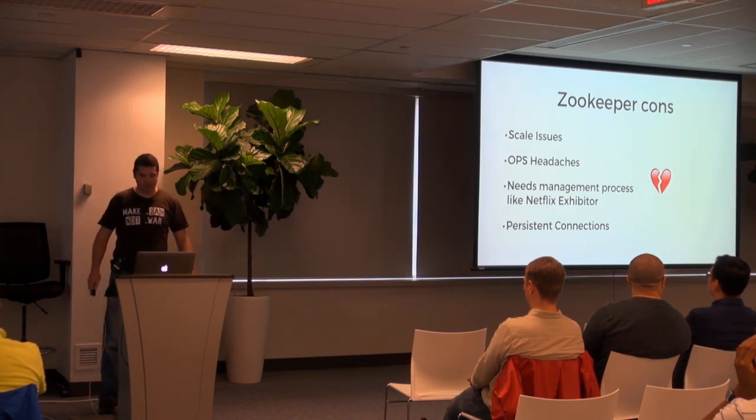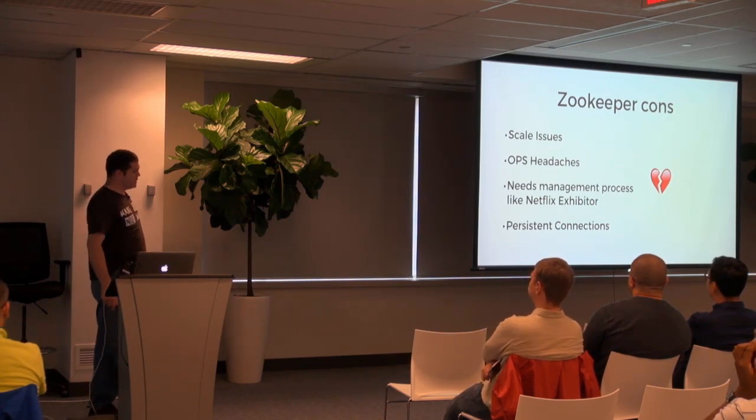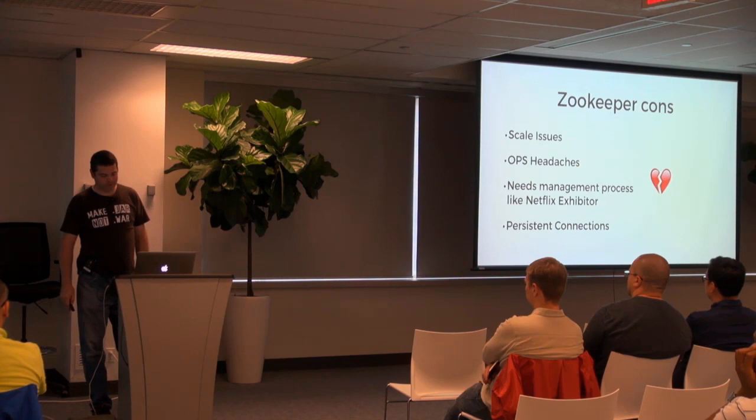I'm not going to show you a demo of Zookeeper, but it operates in much the same way that config server, Eureka, and Consul do — just a simple annotation swap. You just change which starter you use.